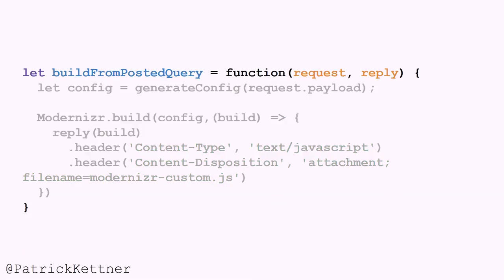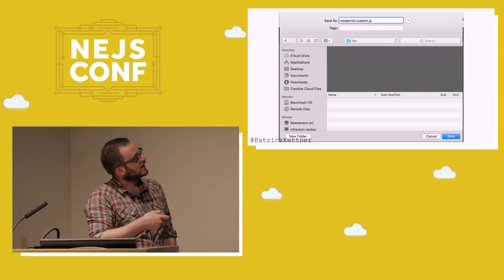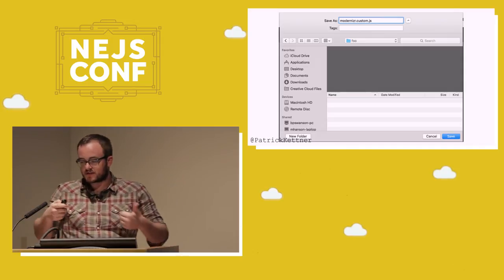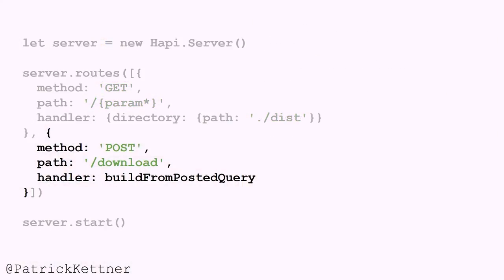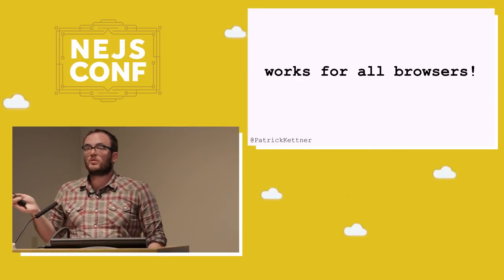That function grabs the query string payload from the post, generates the file on the server through that same universal build, replies with that string build, and adds a couple of attributes so that when you click on that download thing, you get a popup and it functions. So our config is a little bit more like this — we just shove that post handler in there and it works. It works for all browsers at this point. It works without CSS, it works without JavaScript.